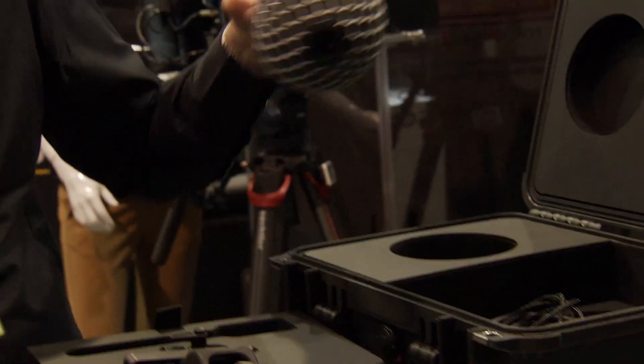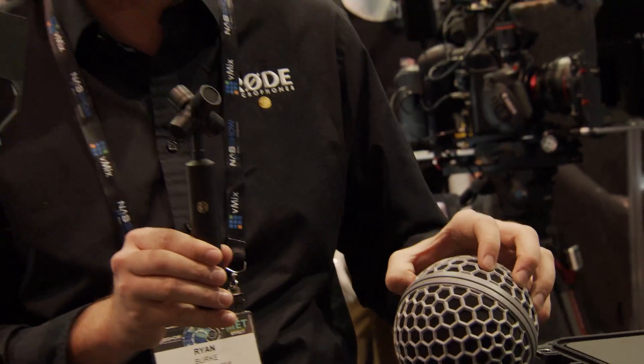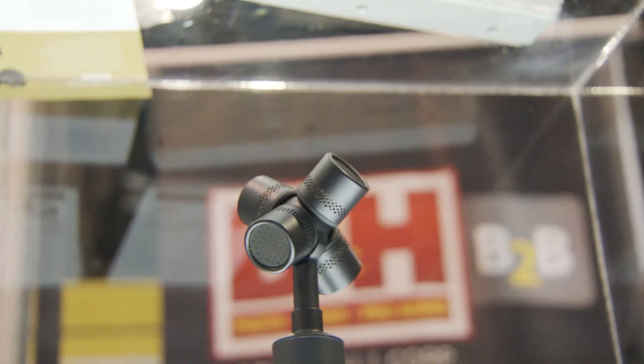They're lower noise, which means you've got a very low noise broadcast-grade signal out of this microphone. And the best part is the entire kit — which comes with the windshield, the cable, and the shock mount — is $999. The whole thing is $999? Yeah, totally.